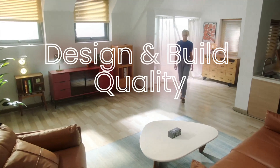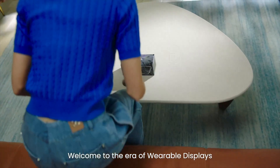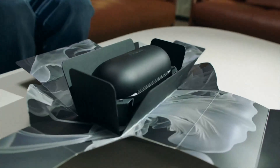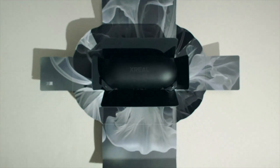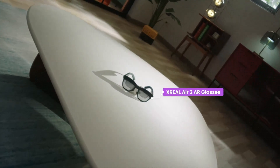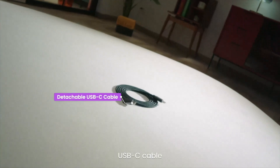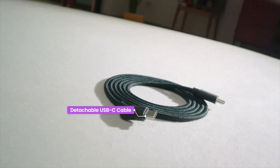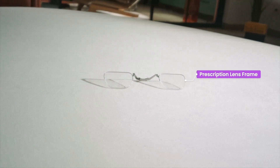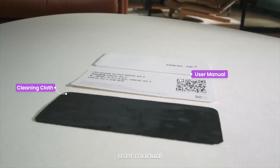Design and Build Quality. The XREAL Air 2 Pro sports a sleek, modern design with a lightweight frame that makes it comfortable for prolonged use. The build quality is robust, using high-quality materials that feel premium. The glasses have an adjustable nose pad and flexible temples, ensuring a snug fit for different head sizes. The minimalist aesthetic is both functional and stylish, making it suitable for various settings, from professional to casual use.